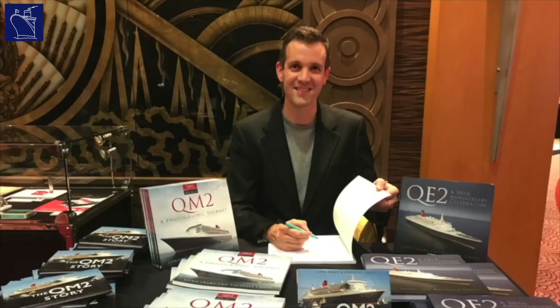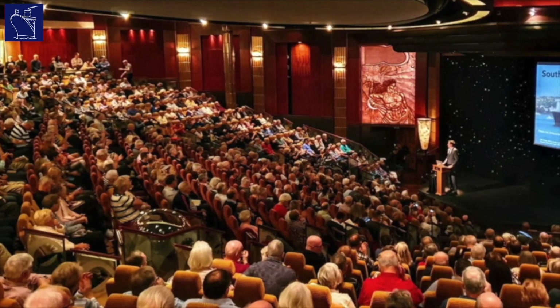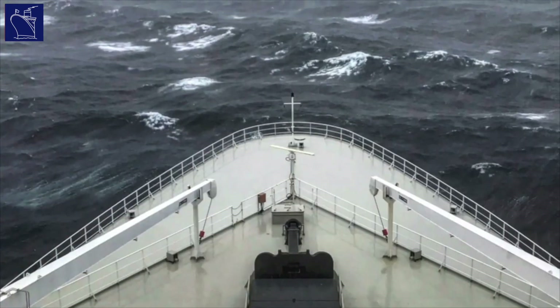Hi, I'm Chris Frame. I write maritime history books and lecture aboard cruise ships about maritime history. I also make YouTube videos on the topics of maritime history and cruising. If that sounds like the sort of thing you're interested in, please feel free to subscribe.